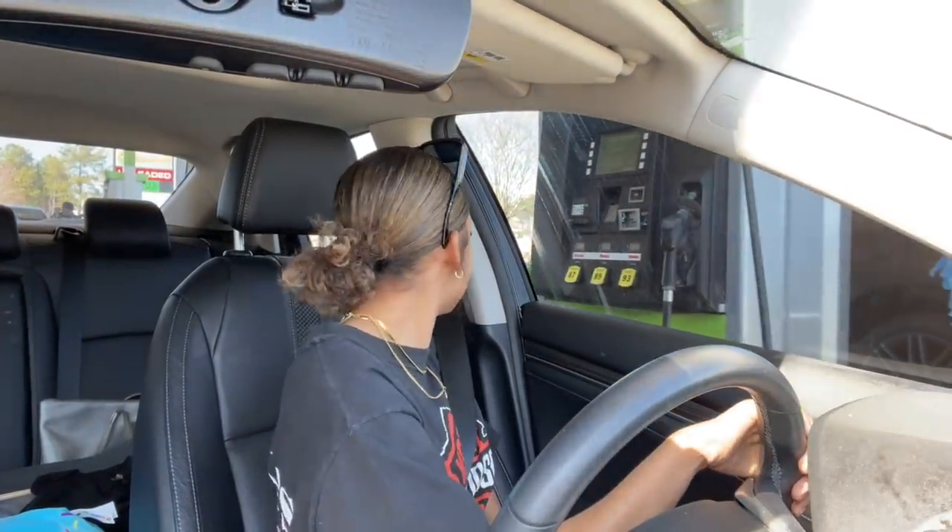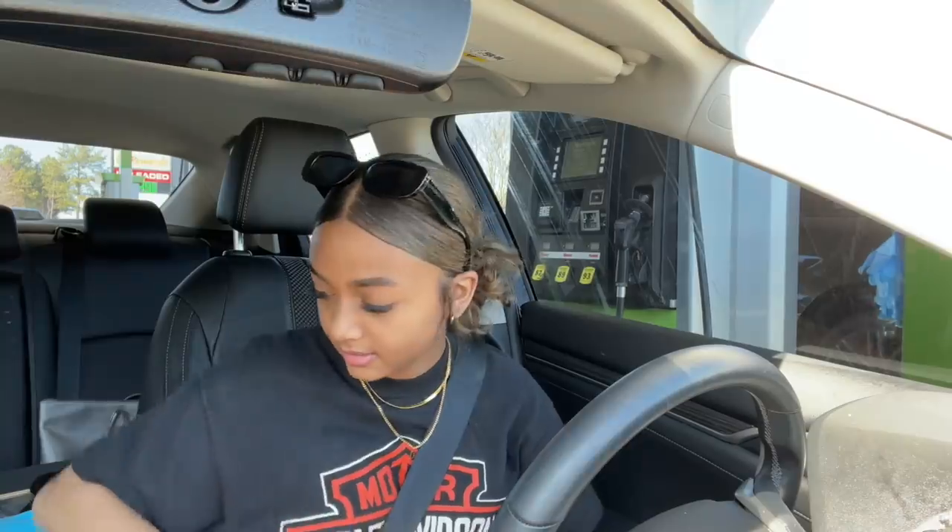We're at the gas station. I absolutely hate getting gas — this is my least favorite part about being a car owner. We'll be right back.